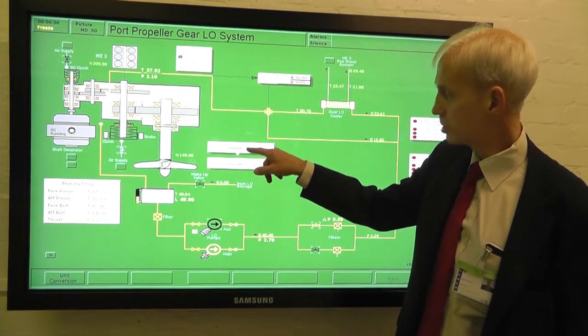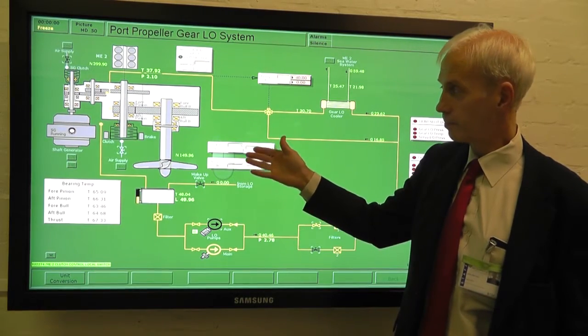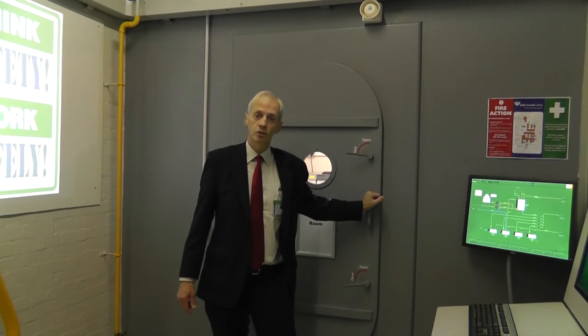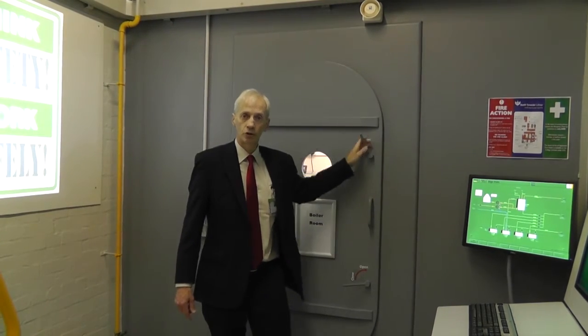To operate any of the systems we have local control, and all the valves are also operated from these panels. Through this door we have another space that is the steering gear and emergency generator room. We will have a look in there now.